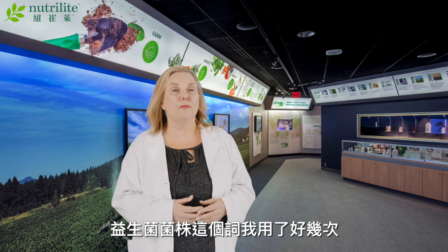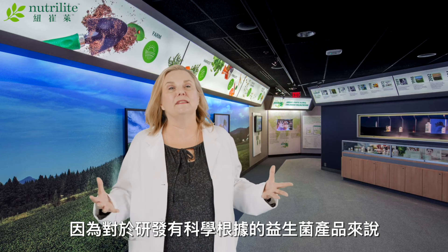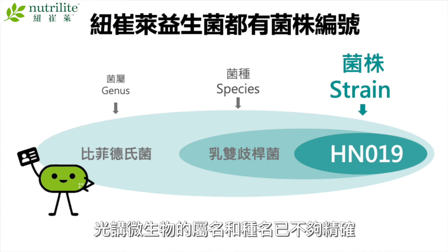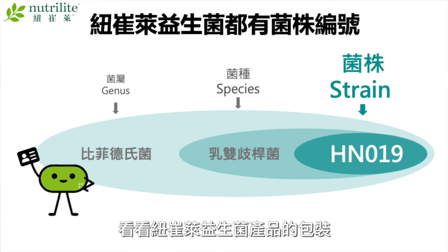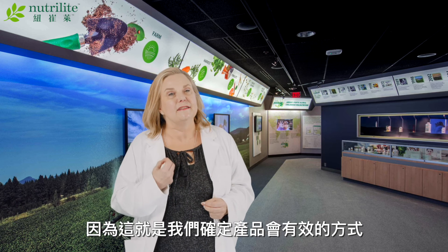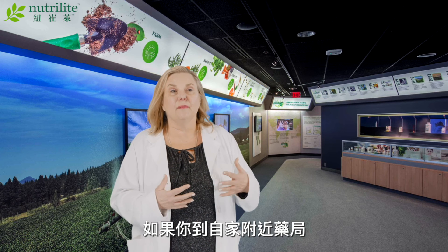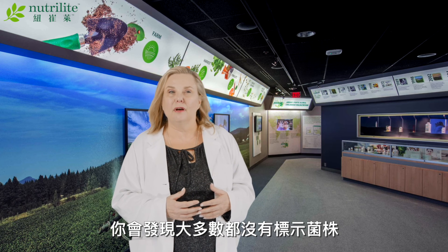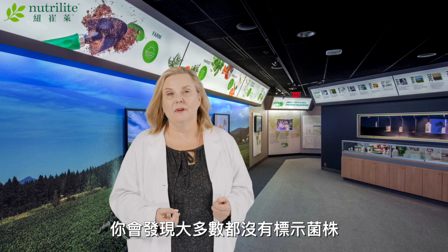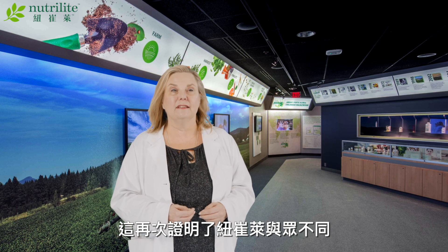I've used the term probiotic strain several times, and that's because genus and species of a microorganism is no longer enough for developing science-backed probiotic products. When you look at the Nutrilite probiotic product label, you'll see that we very clearly call out the strain identity, because this is how we determined the product will work. If you examine labels on probiotic supplements at your local pharmacy, you will find that most don't identify probiotics at the strain level, but we are proud to label our products with strain specificity — the right strains at the right levels backed by the right science. One more way Nutrilite is different.